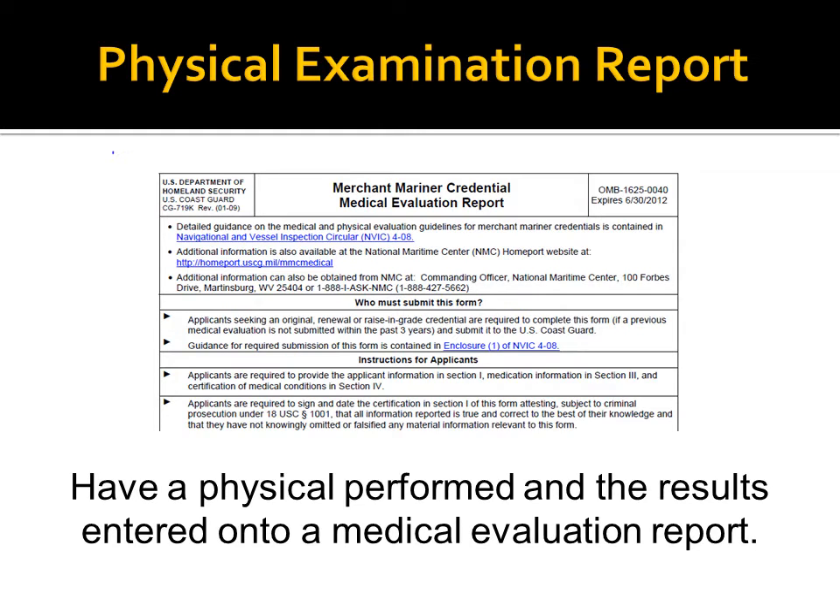Be sure that your medical practitioner completes all parts of the form, including signature, and that it is dated within 12 months of your application unless you are applying for a raise-of-grade. Raise-of-grade transactions require that the form be dated within 36 months of the application.